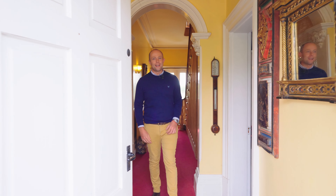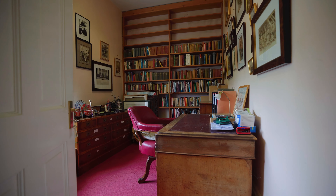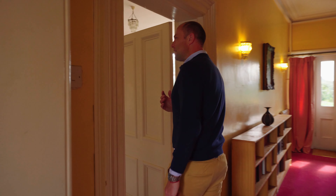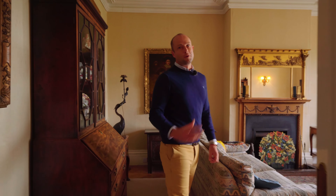Stepping into the hallway of this classical Georgian gentleman's residence, there really is an abundance of period features. Coming into the entrance hall there is a convenient cloakroom situated to your right and then a study to the left. Following me this way into the main reception room is this exquisite example of a drawing room.